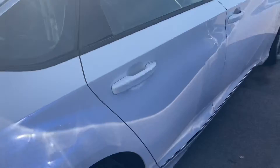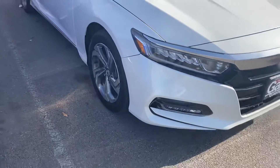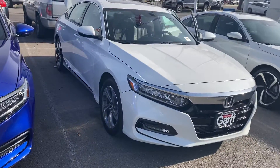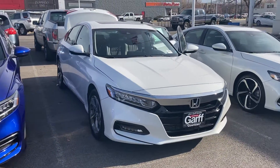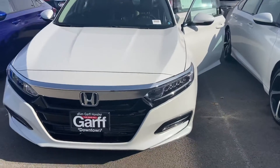I'm sure Mark's already told you, there's one owner, a clean Carfax, 11,000 miles — it's basically brand new. It's Honda certified, so they extend the factory warranty. If you have any more questions, please feel free to reach out to either Mark or myself.